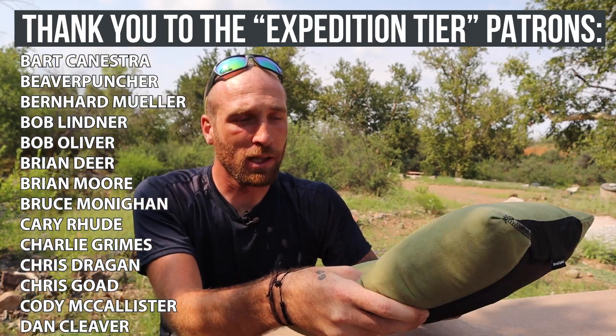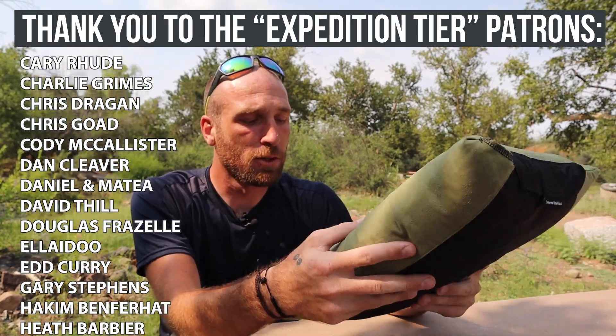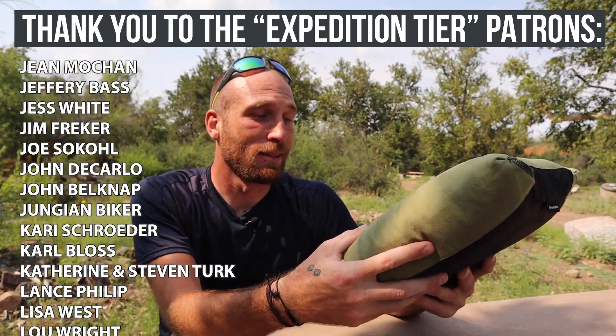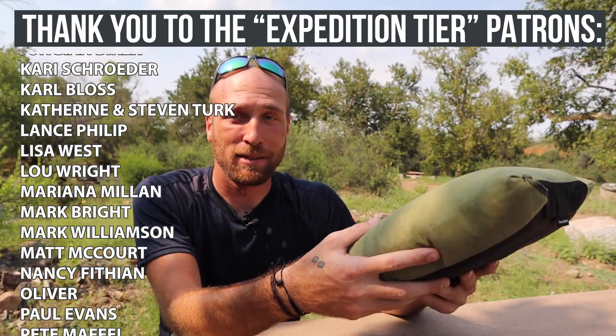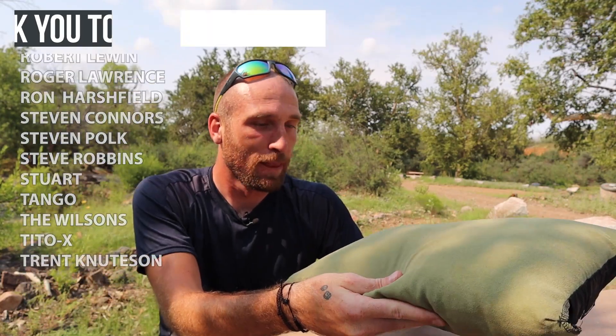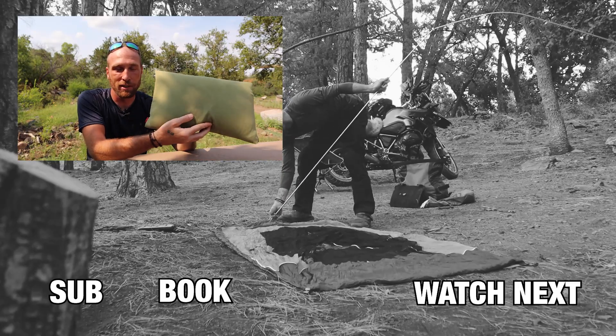Anyways, it's just a quick long-term review of this pillow from Nemo. It's called the Fillo. Like I said, $40 on Amazon and that's pretty much it. I don't have much to say about this other than that I absolutely love it — it's one of my favorite pieces of gear. So that's it for today, the Nemo Fillo.